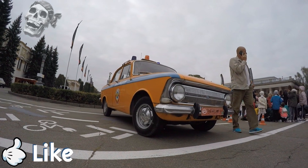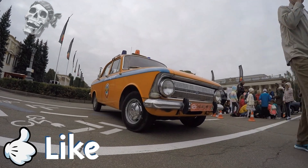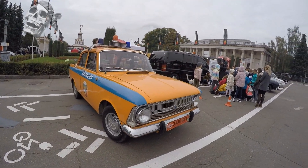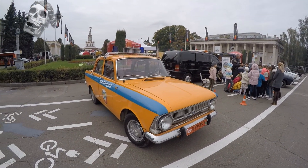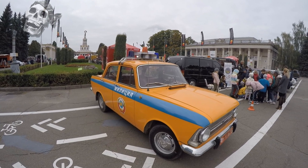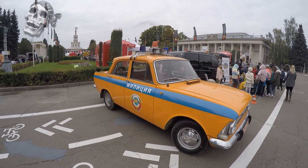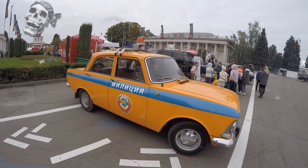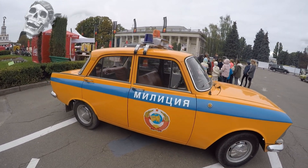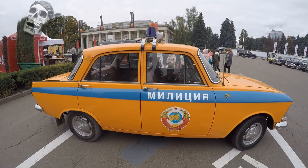Hello friends. In this video you will see a Soviet classic car of the 70s–90s which was also used by the Soviet police. The Moskvitch 412 is a four-door small class sedan which was produced at the Moscow plant of small cars in the period from 1967 to 1997, and at the AZLK plant up until 2001.